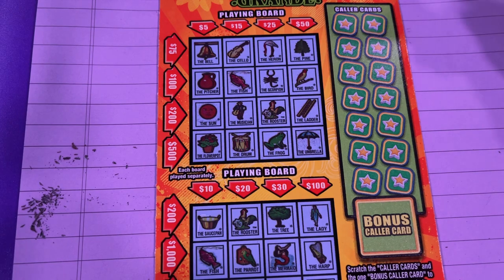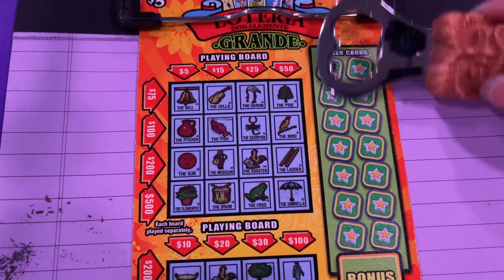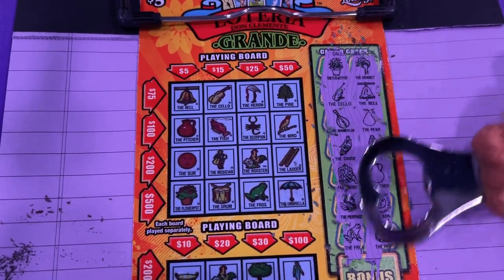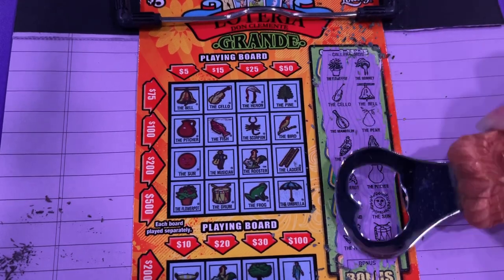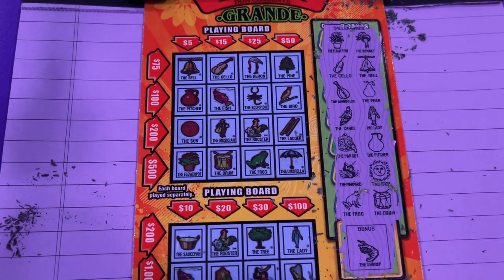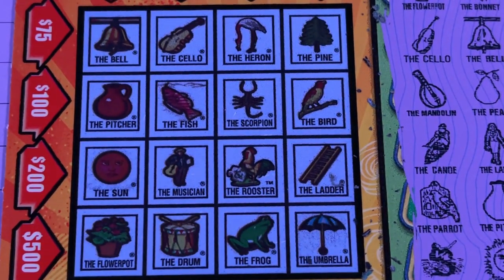Now let's try Lotteria. I'll have to blow this one up bigger. There's the ticket number 26. I'm going to scratch off these collar cards. Let's hope this ticket can surprise us today. Okay, let's zoom it in.